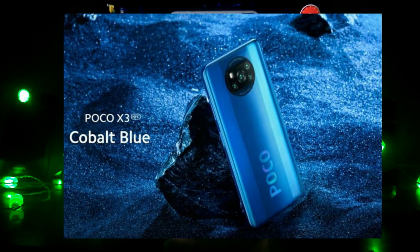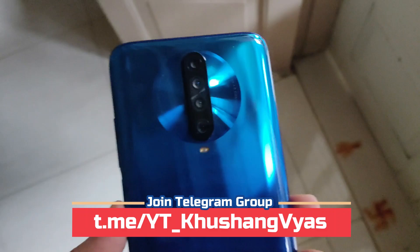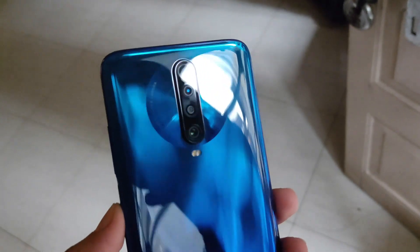In terms of the back panel, the X3 is actually a slight downgrade because it has a plastic back instead of the glass back on the X2, which had Gorilla Glass 5 protection. So on the X3 you get a plastic back and will get scratches more easily.